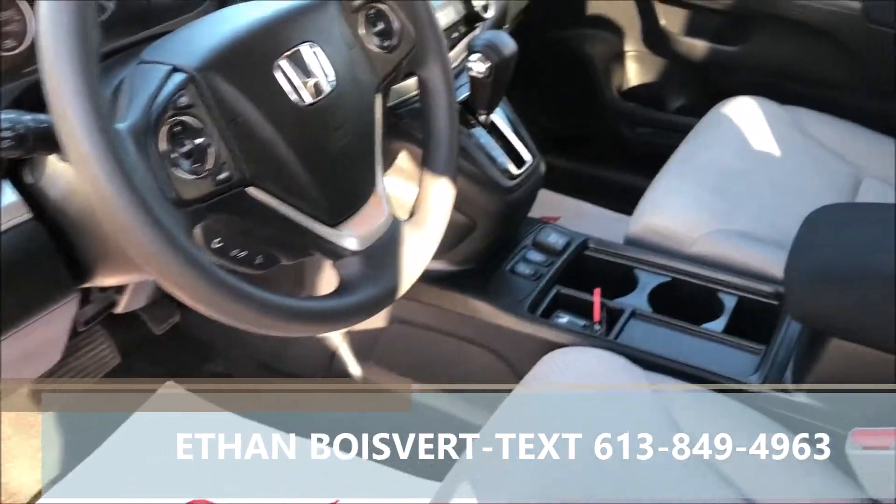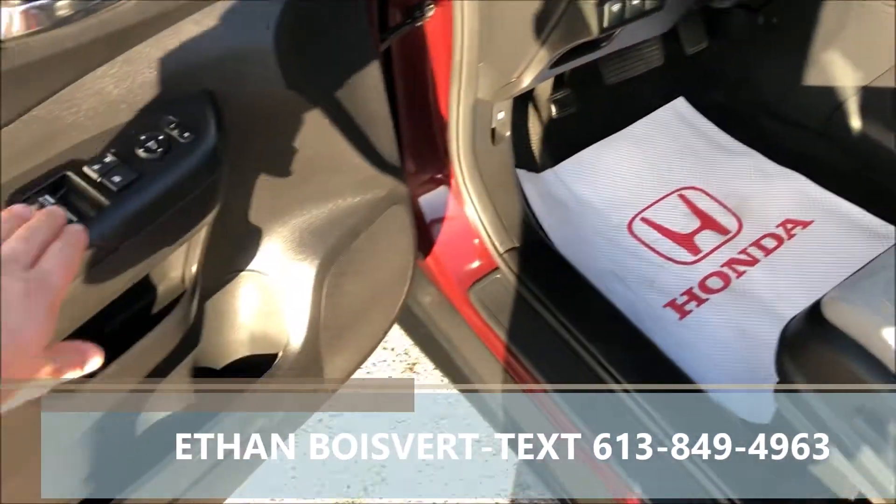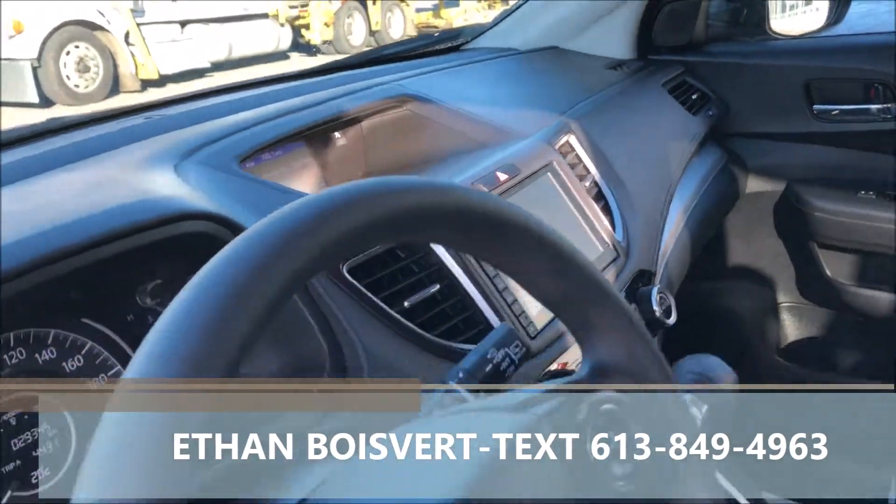Got a light grey fabric interior. Media controls, cruise, and Bluetooth built on the steering wheel, wiper de-icer there. Power windows, power locks, power mirrors, power driver seat. Touch screen with backup camera.